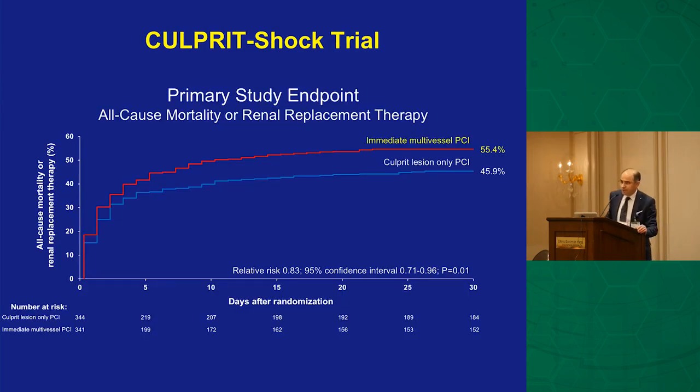In the CULPRIT-SHOCK trial, investigators looked at STEMI patients in cardiogenic shock with multi-vessel disease, comparing opening all vessels versus only the culprit vessel. Surprisingly — because all prior registry data pointed to 'the more you open, the better the outcomes' — all-cause mortality was better in patients where investigators opened only the culprit vessel, not all vessels. Mortality is a pretty hard endpoint, and nothing beats it in any clinical trial.